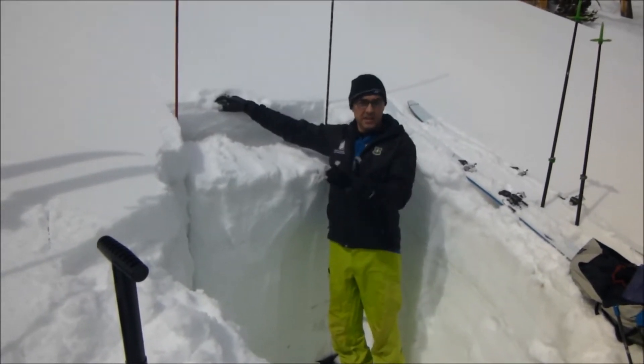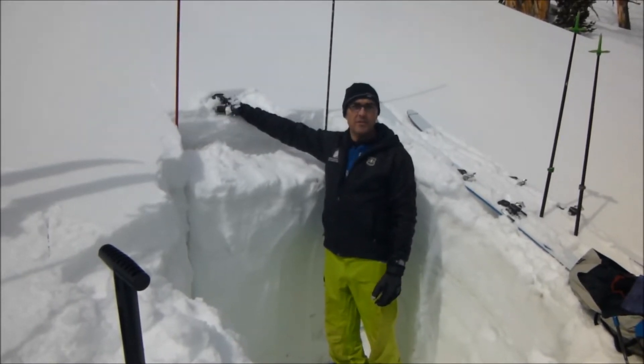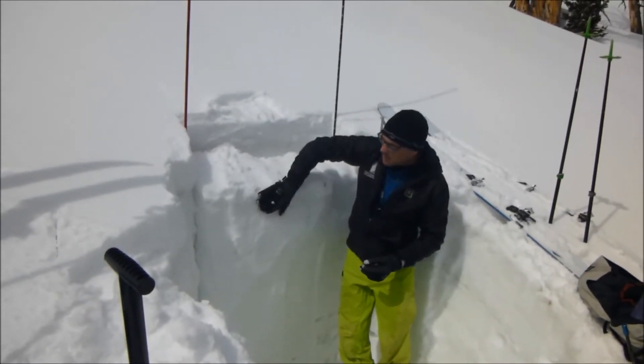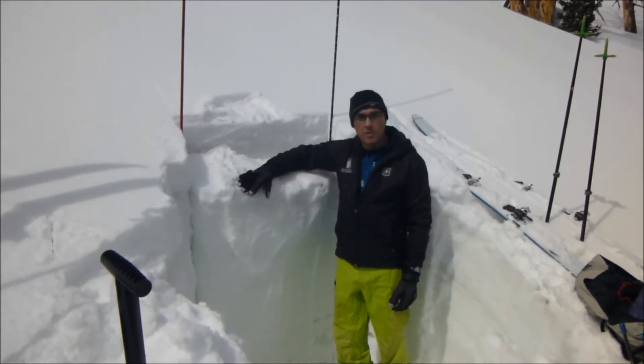If it gets warm and the sun comes out — which it's starting to do here — our number one problem is going to be loose snow avalanches right here. If it stays warm and we don't get freezing temperatures at night, we're going to start to see this big thick crust underneath start to break down and we'll get bigger wet slides.